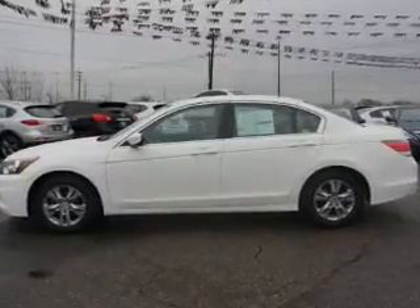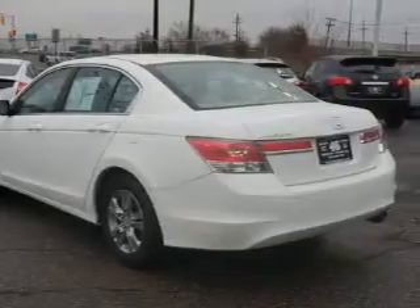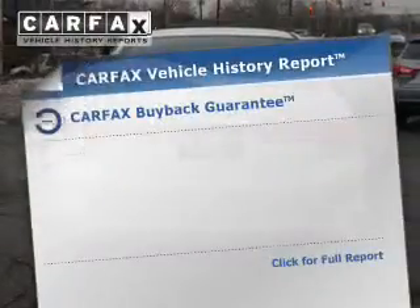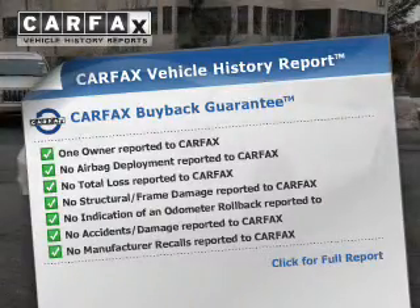The powertrain includes front-wheel drive with a reliable engine connected to a smooth-shifting automatic transmission. Brake safely with the anti-lock braking system. Enjoy the comfort of dual temperature controls. Know the history on this ride and greatly reduce your buying risk with the included Carfax Vehicle History Report.